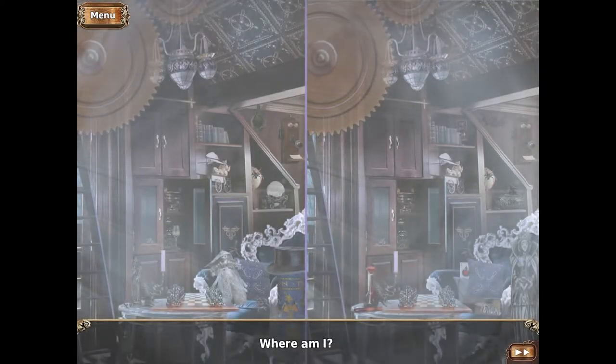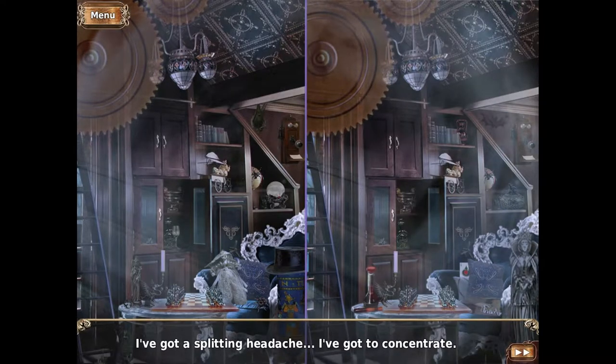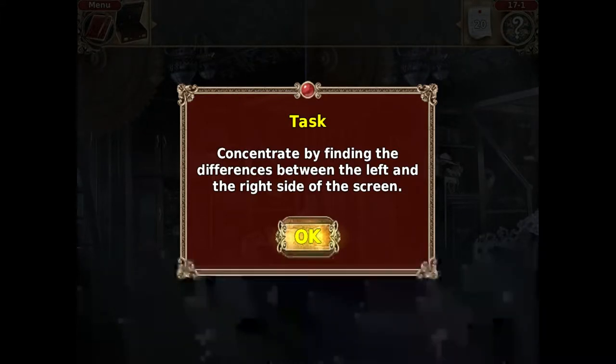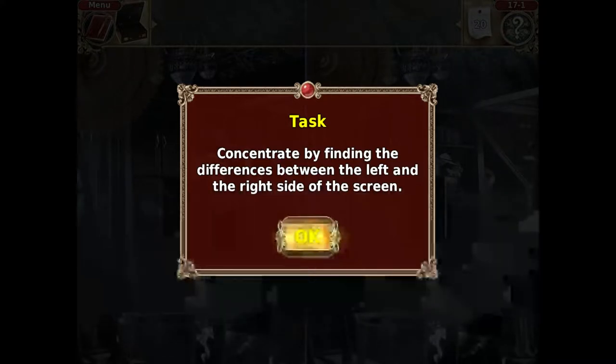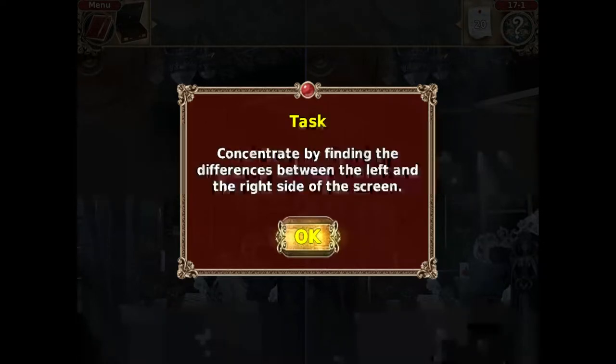Oh, where am I? I've got a splitting headache. I've got to concentrate. Hello everyone, it's Bubonic Zombie. Welcome back to Vampireville. Last time, as we were determining the different blood types of more residents in the castle, we got knocked out by Ellen's father, who was very upset that we were in his yard. Now we need to find the differences between the left screen and the right side of the screen. Let's get to it.